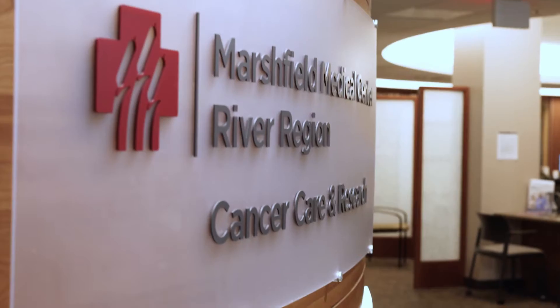Hello, I'm Dr. Santosh Gowda, medical oncologist with Marshfield Clinic Health System. Today, I'll be highlighting novel treatment approaches in the fight against lung cancer.